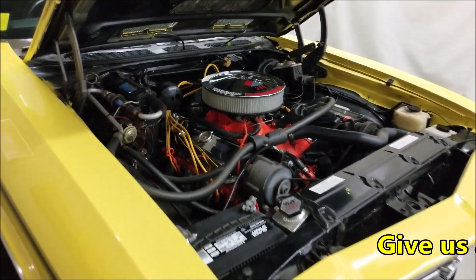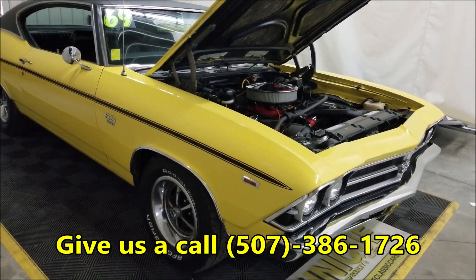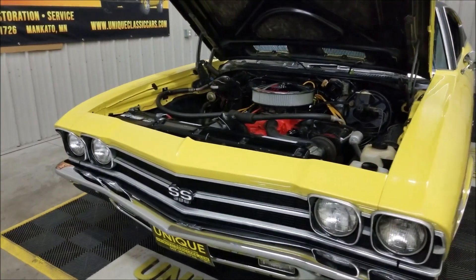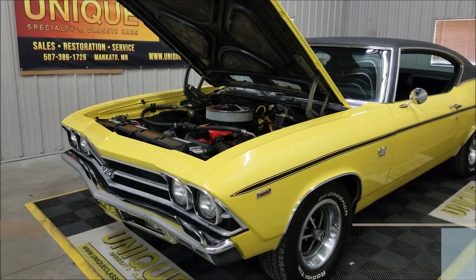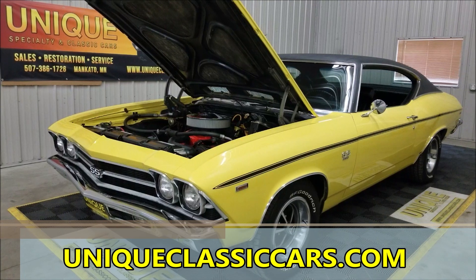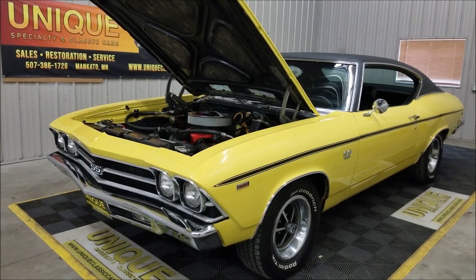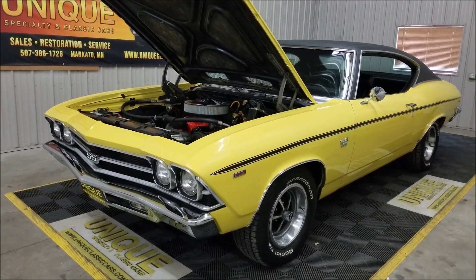Once again, if you have any questions feel free to give us a call at 507-386-1726. Check out the still pictures — check out that underside, the interior, and the trunk at uniqueclassiccars.com. We do consider trades and financing is available. Of course, we can help you out with shipping to where you're located. We look forward to hearing from you on this 1969 Chevelle — a true SS Daytona Yellow car.